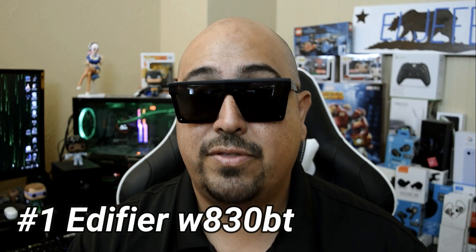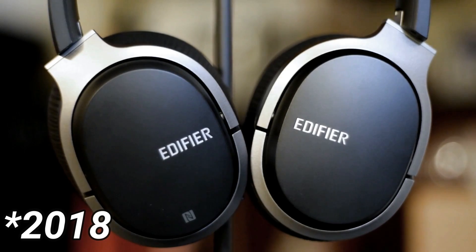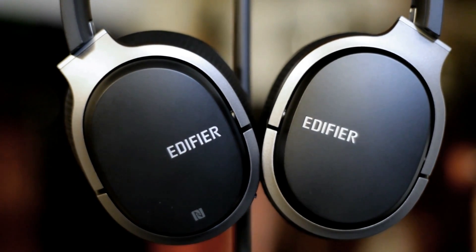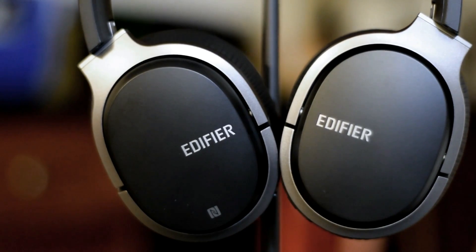For the number one headphone on my list, that goes to the Edifier W830BT. I've been telling you guys about these headphones since September of 2017. These are some excellent headphones: great sound quality, unbelievable battery life, they're also aptX compatible, extremely comfortable, and they're styled pretty well. Not only that, they actually include a hard case in the box, which a lot of headphones don't anymore. These are also better, in my opinion, than the Edifier 855s and the Edifier 820s — anything under 100 that Edifier makes, these are the top dogs.